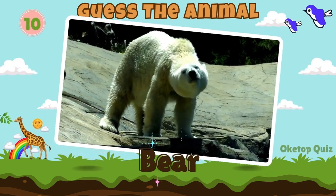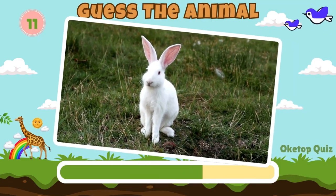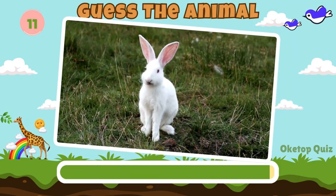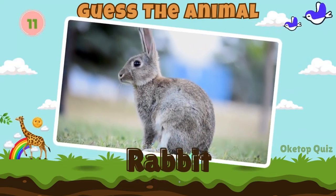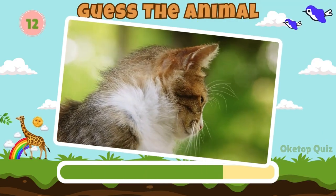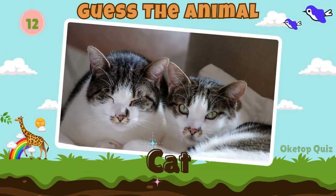Koala. Bear. Great work. How about this animal? Rabbit. Keep it up. Here's the next animal.